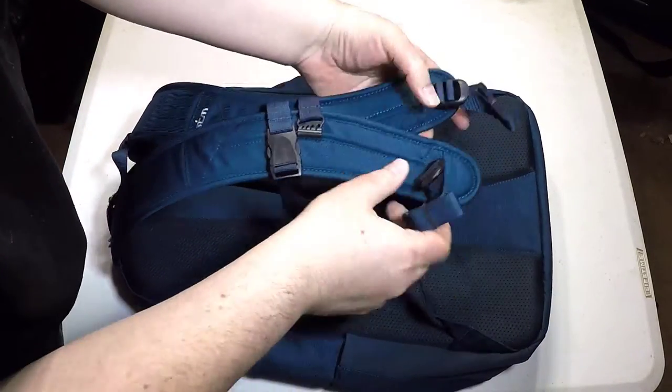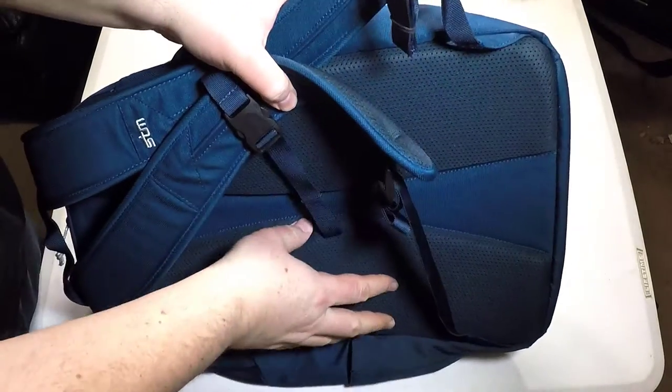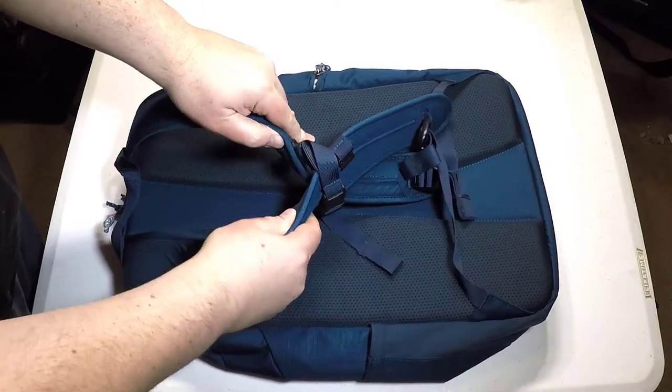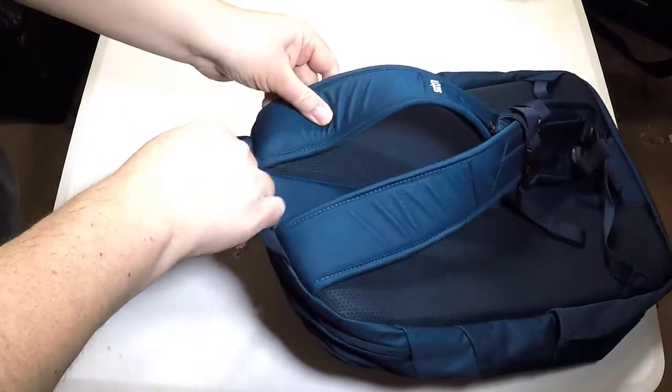It's a perfect travel companion for local commute and global adventures, with tons of storage space and superior tech protection. It comes in four different colors you can choose from.